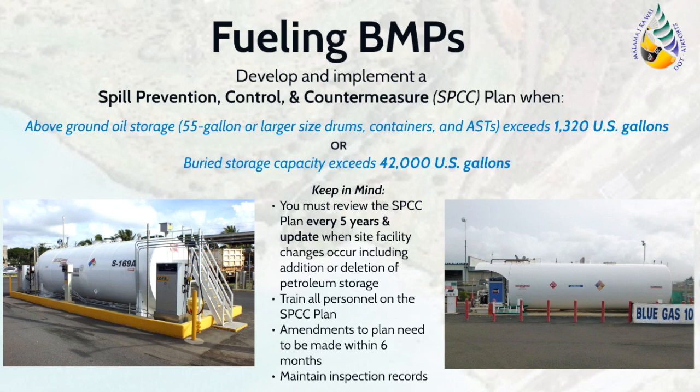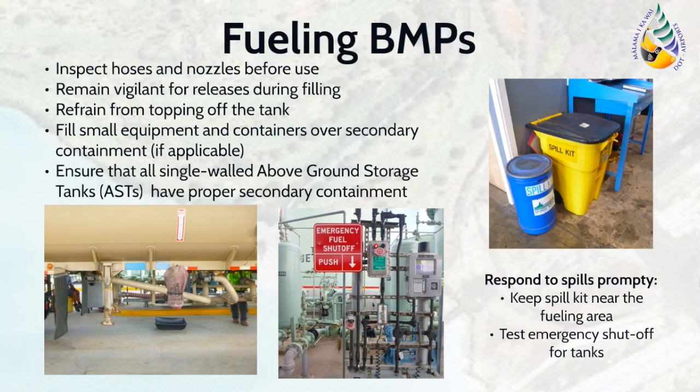In addition, inspectors will review to ensure that the routine inspection records of the tanks are maintained on site for a minimum of five years or in accordance with the SPCC plan. Operational fueling BMPs that should be implemented include inspecting hoses and nozzles for any cracks prior to use, thereby preventing releases. Those involved in filling operations should also stay vigilant so that any releases are readily and correctly identified. Ensure that the tank is not topped off, as this can increase the chances of oil spilling onto the ground and becoming a potential pollutant. It is important to respond to any spills that may occur promptly. It is a good rule of thumb to keep spill kits near the fueling area and to routinely test the emergency shutoff for tanks.